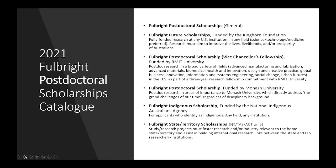Here are the awards offered in the postdoctoral scholarships category. The general pool is again open to all fields and disciplines. The Fulbright Future Scholarships, funded by the Kinghorn Foundation, are also available in the postdoctoral category. The Fulbright Postdoctoral Scholarship Vice-Chancellor's Fellowship, funded by RMIT University, is aimed at postdoctoral researchers who would like to undertake programs of research that align with one or more of RMIT University's enabling capability platforms. The Fulbright Postdoctoral Scholarship, funded by Monash University, is aimed at postdoctoral researchers looking to address some of the grand challenges of our age with their research. The Fulbright Indigenous Scholarship is also available in the postdoctoral category.